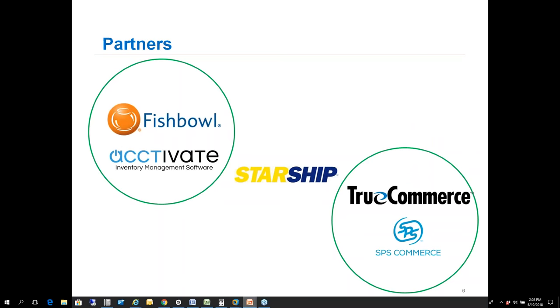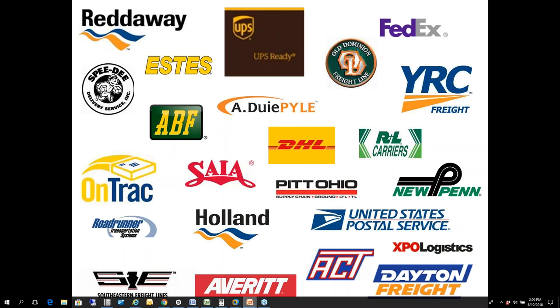Starship sits in the middle, working with partners like Fishbowl, Acctivate, True Commerce, and SPS, integrating between all the different platforms. This is the list of carriers we integrate with today — about two dozen, between regional parcel, national parcel, national LTL, and regional LTL carriers. If you don't see a carrier you're using on this list, let us know, as we do offer a manual BOL — we can help automate the bill of lading and get the pro number back into QuickBooks, though we won't be able to show rates without a direct API connection.